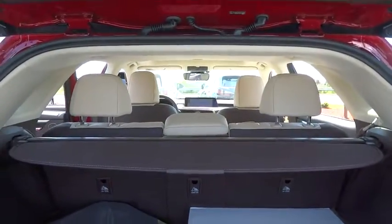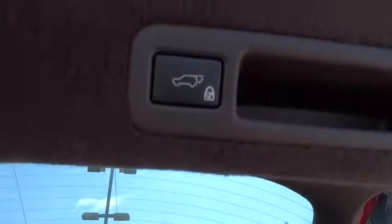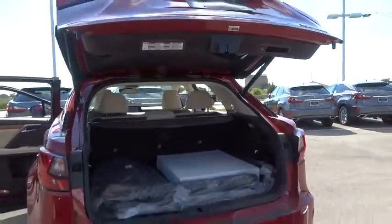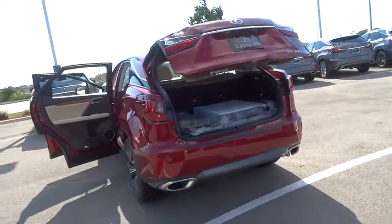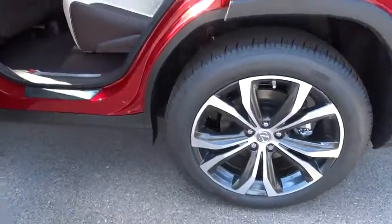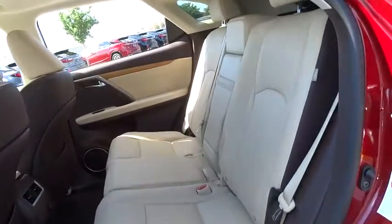Bluetooth, power steering, adjustable steering wheel, auto-dimming rear-view mirror, cruise control, keyless start, hard disk drive media storage, four-wheel disk brakes, aluminum wheels. This beauty is sure to make you the talk of the neighborhood, so call or drop in for a test drive today.